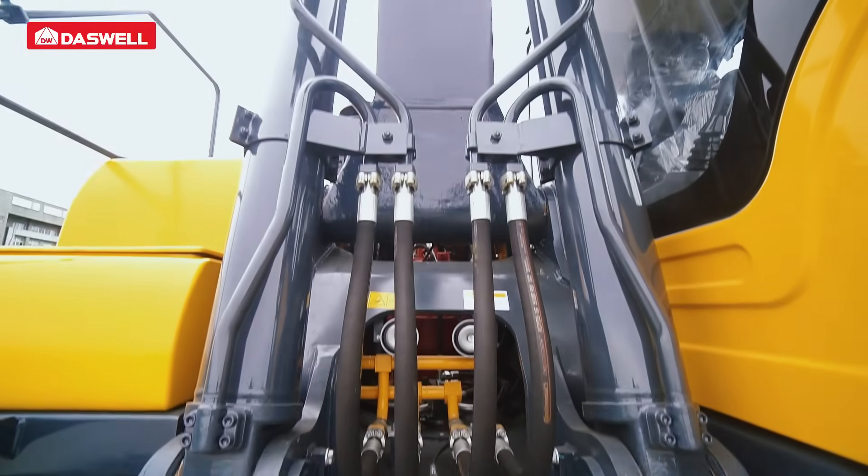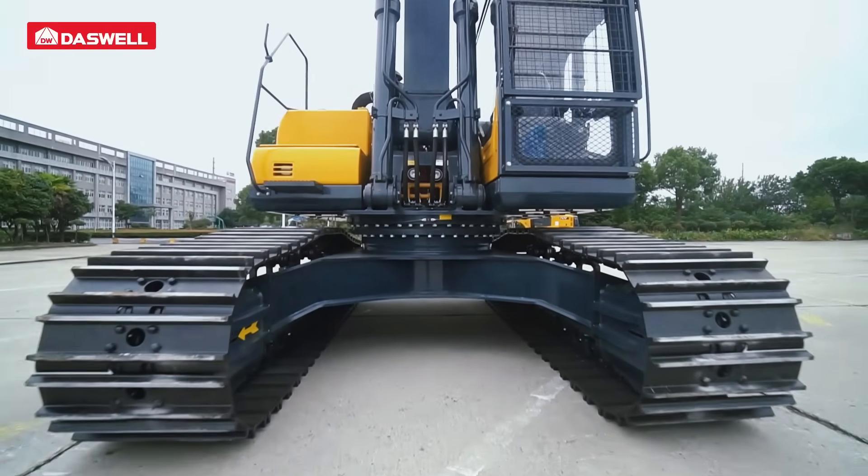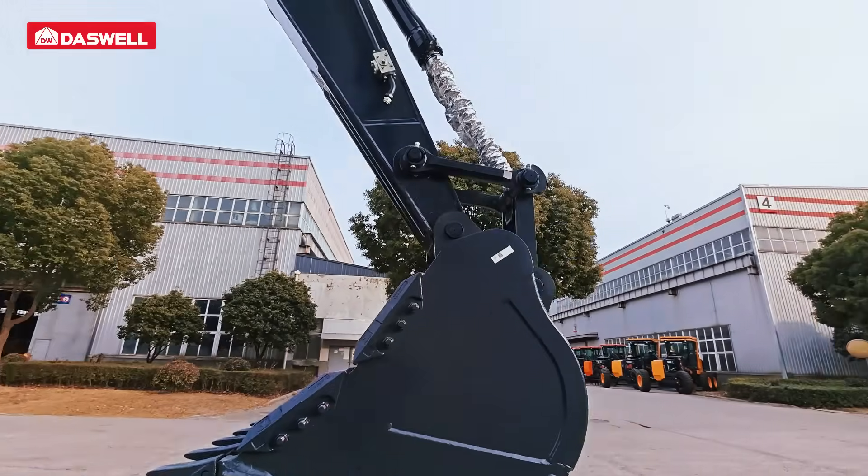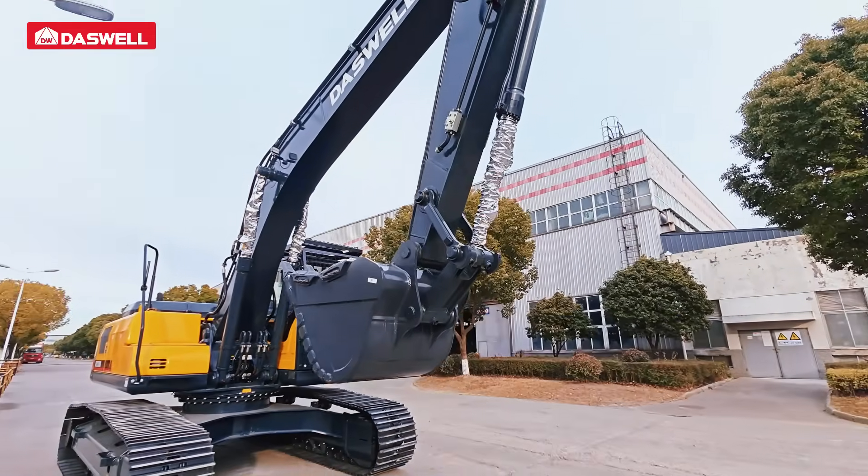The load-sensing hydraulic system automatically adjusts according to load, enabling faster, smoother, and more precise operations with less heat generation and greater digging force.